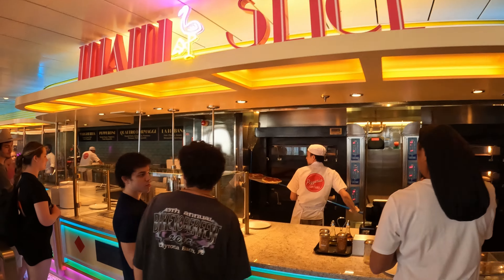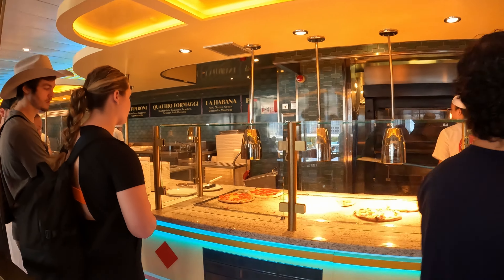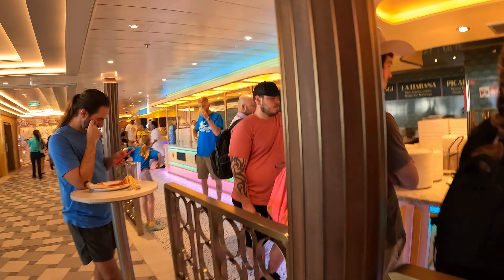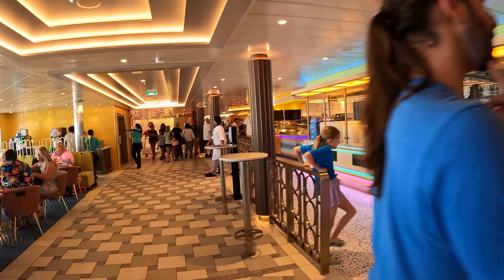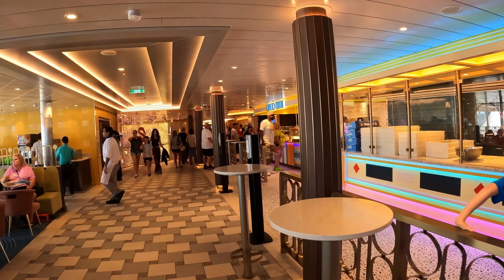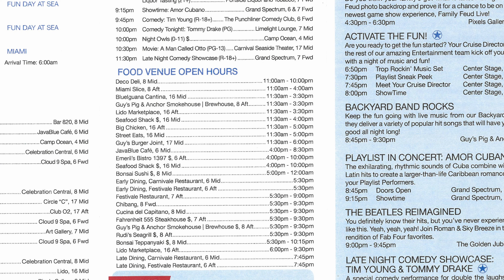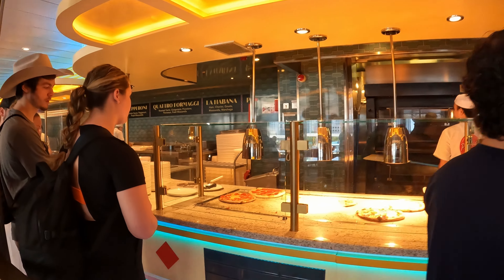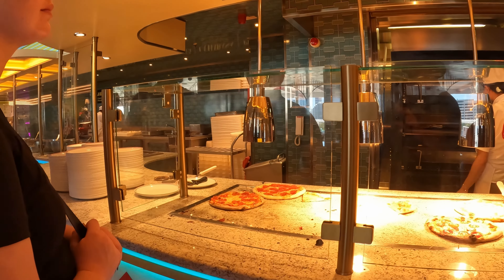Another venue consistent across all Carnival cruise ships is pizza. It's called different things on different ships — Pizza Pirate on the older ships, Miami Slice on ships like the Carnival Celebration. Pizza will be open from 11 a.m. to 4 a.m., though these times can vary per ship. You can always get a slice of pizza there. It's always pretty busy, but they move quickly because they're just making pizzas all the time.